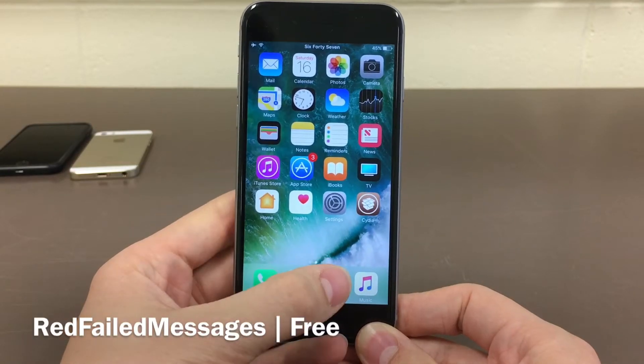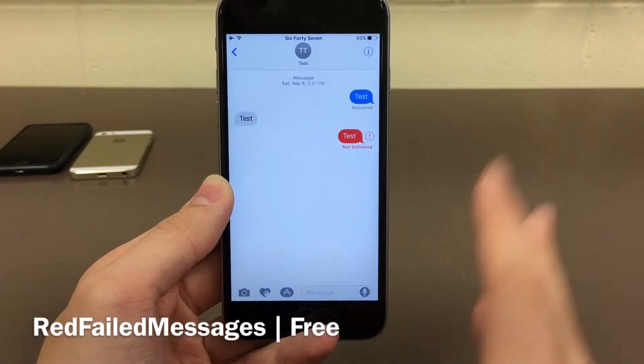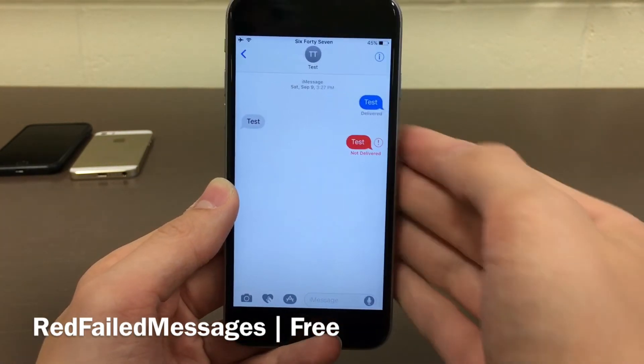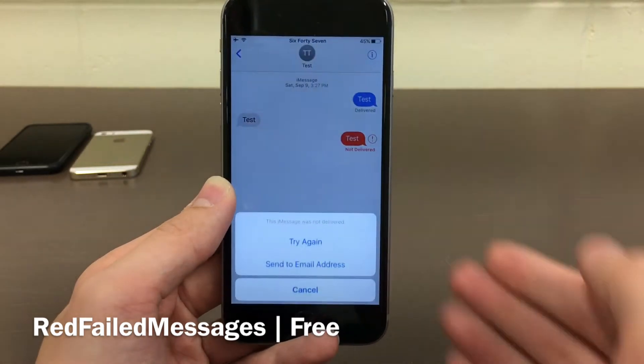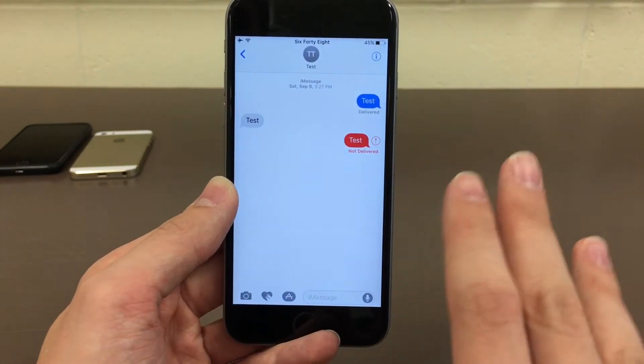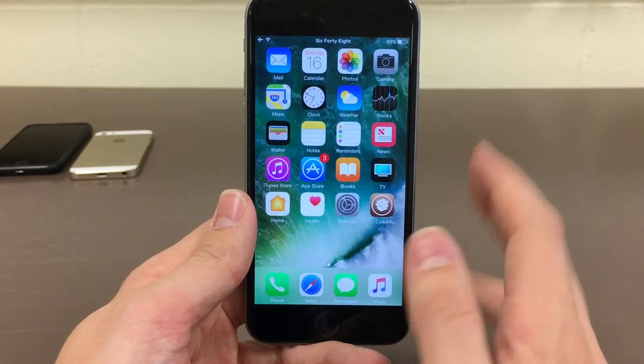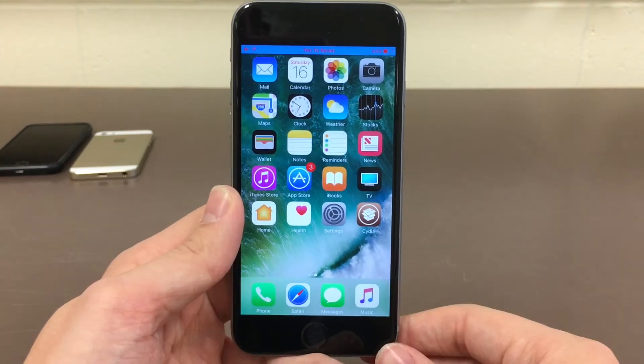Red Failed Messages will turn messages that failed to send inside the Messages application red. Normally when a message fails to send it'll say not delivered and you'll have an exclamation point, and if you tap on it you could try again. But this tweak will actually turn the entire bubble red. It fits in very well with iOS so it definitely looks like it could have been there from the start. Once again it's called Red Failed Messages.